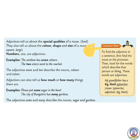Now students, this is the magic key to understand how to find the adjective in a sentence. First, find the noun or the pronoun. Then look for the words which describe that person or thing — these words are adjectives. For example, my grandfather has a big black typewriter. Here the noun is 'typewriter' and the adjectives are 'big' and 'black'.